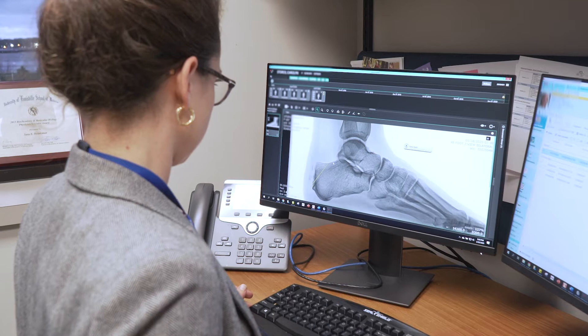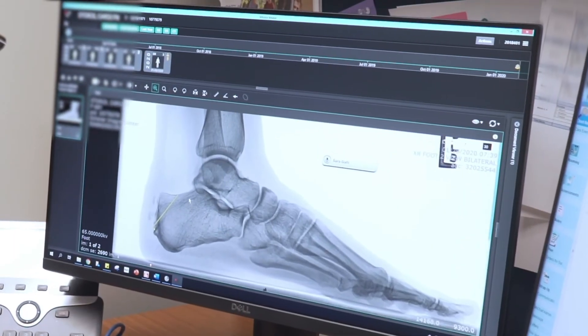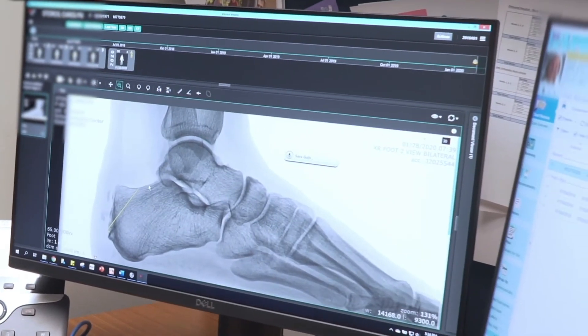I encourage my patients with ankle arthritis to do low-impact forms of exercise that allow the joint to move but don't put large stresses across the joint. Those activities are things like walking, elliptical machines, biking, and swimming.